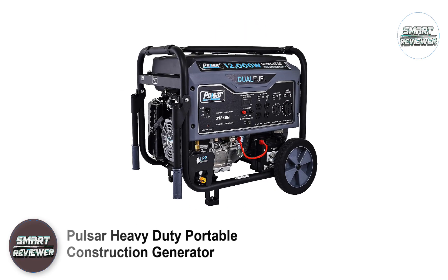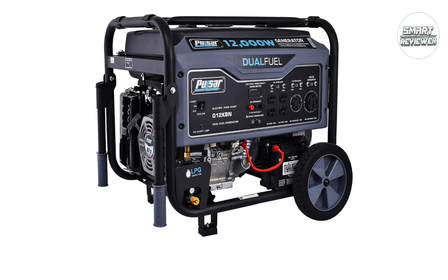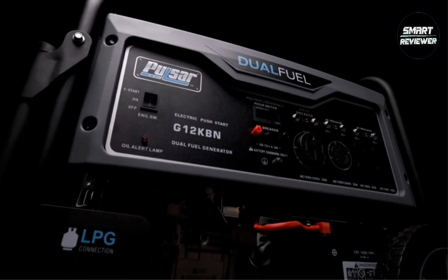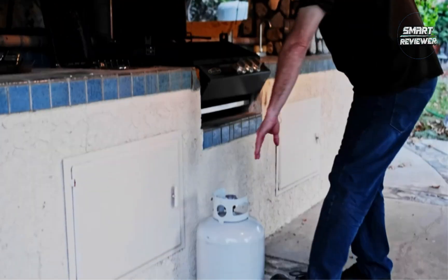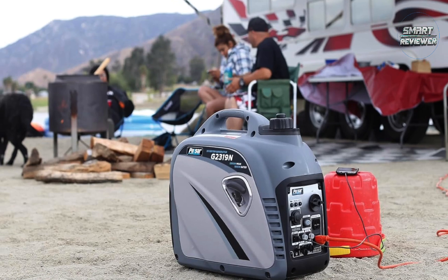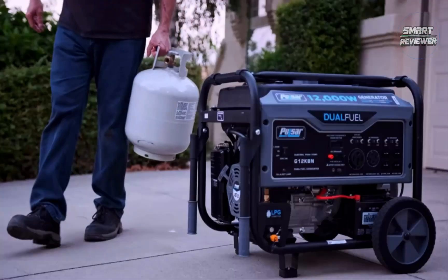Number 2: Pulsar Heavy Duty Portable Construction Generator. What I really like about this Pulsar Portable Generator is its level of power. It comes with 9,500 running watts and delivers 12 hours of runtime, which is enough for the needs of most construction workers. It has 6 outlets and a 12V DC port for charging batteries, giving workers the flexibility to hook up all sorts of power tools.